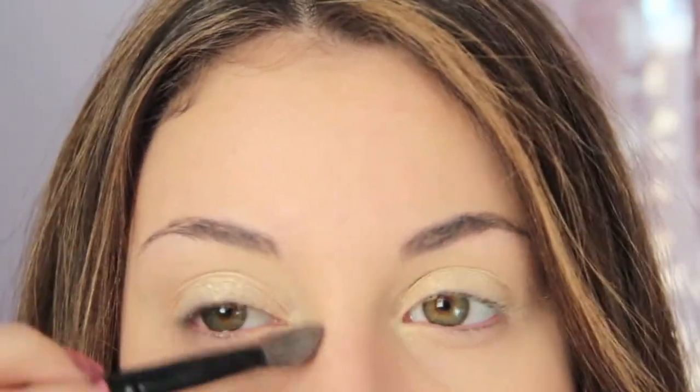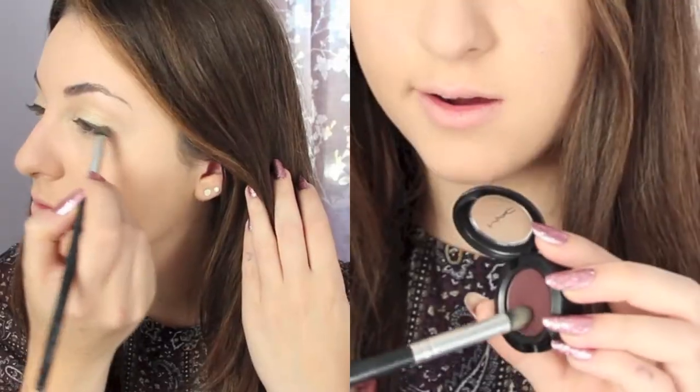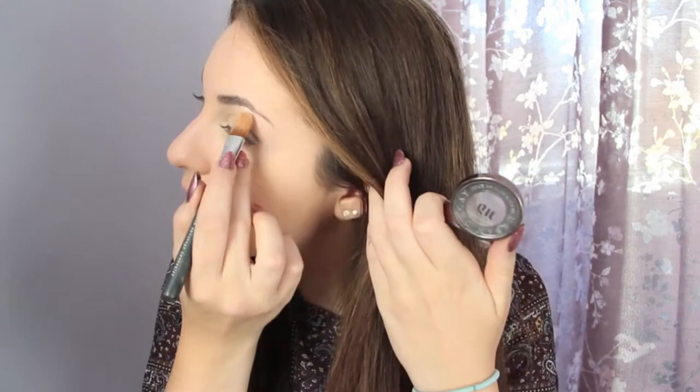Now I'm blending Hoola Bronzer just into my crease. This is going really fast. Now I'm taking Sketch from MAC and applying that lightly in my crease.